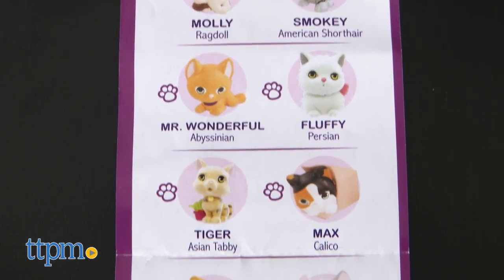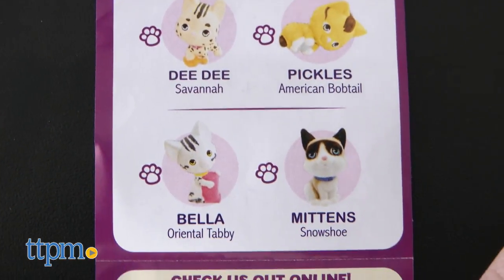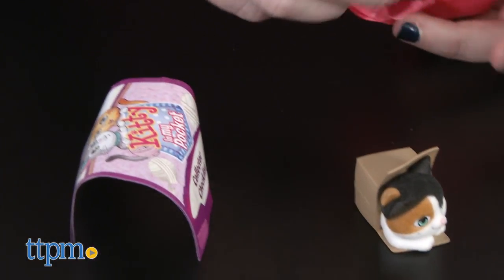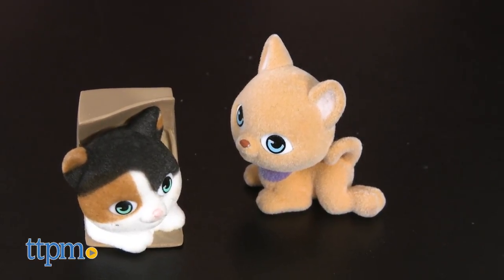There are 12 new kittens to collect, plus the ultra-rare Persian kitten Miss Mitzi. In addition to the fuzzy texture of these kittens, each features painted-on eyes and a different distinct pose.